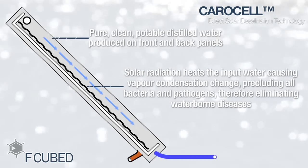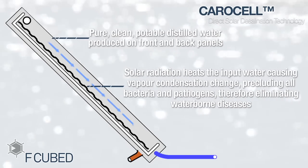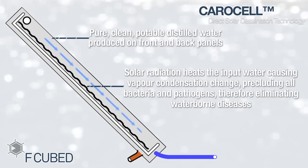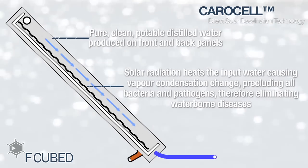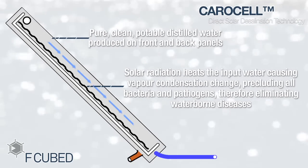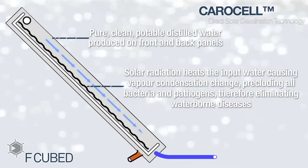Carousel, working at an ambient temperature, heats the input water, causing a vapor condensation change, precluding all bacteria and pathogens, therefore eliminating waterborne diseases. Exposure to ultraviolet light and extreme heat from solar energy enhances the germ-killing process.